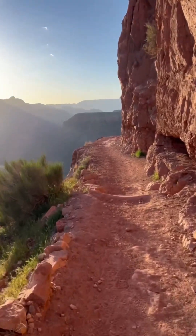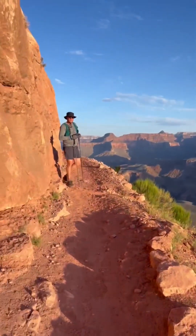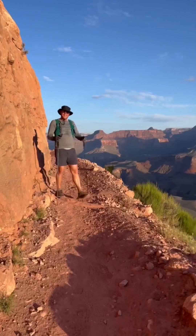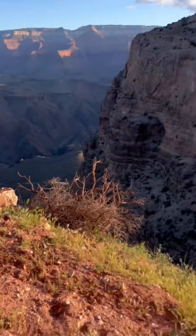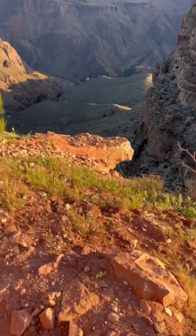I think this is an iconic part of the trail — lots of people get videos here. Ryan just said that's death. I think he's right, that's pretty steep.